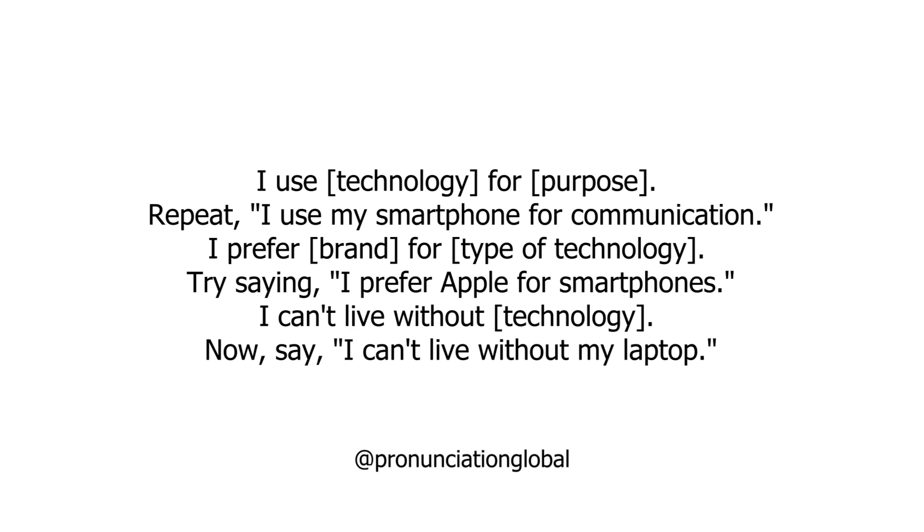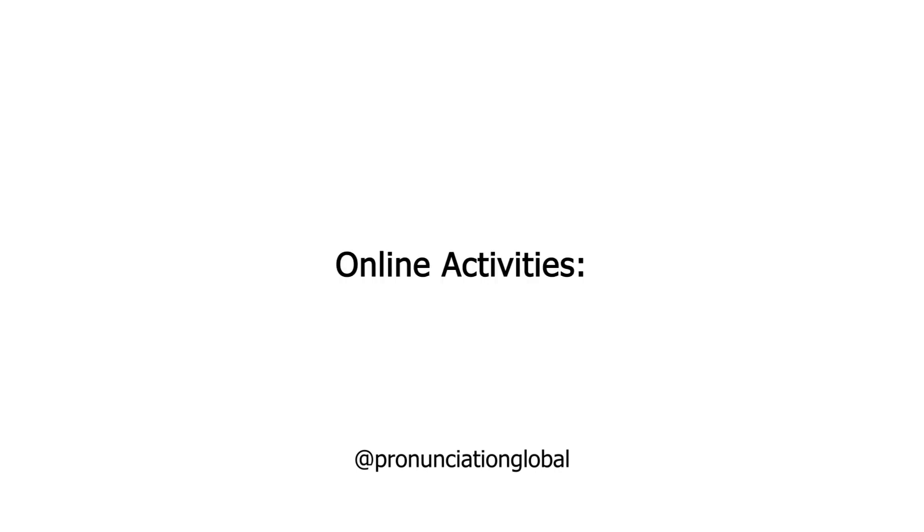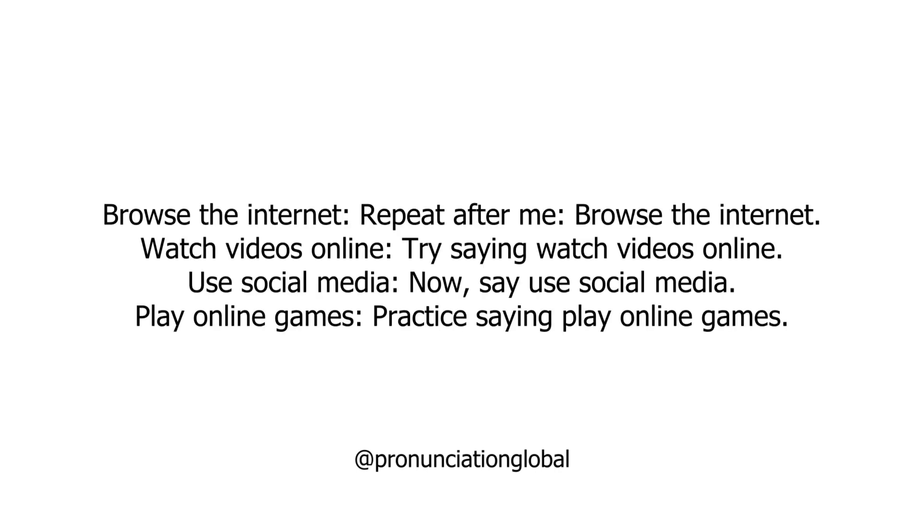Using Technology. I use technology for a purpose. Repeat: I use my smartphone for communication. I prefer a brand for a type of technology. Try saying: I prefer Apple for smartphones. I can't live without technology. Now say: I can't live without my laptop.